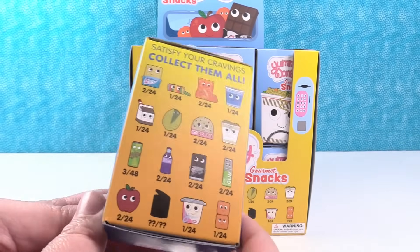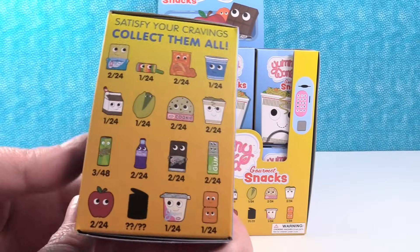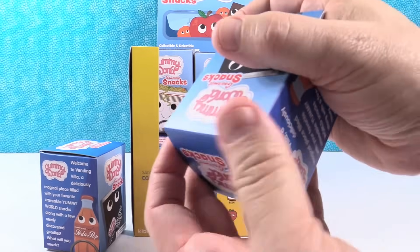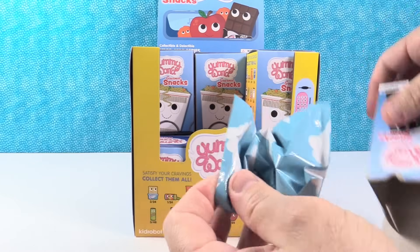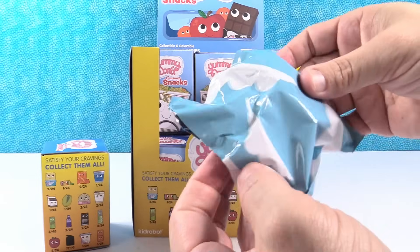Look at the little chocolate bar — he's adorable. So here are all the figures we can get. We're on the hunt for a full set so we're going to open the whole box or until we find a full set. I'm going to let Paul open the first one. I really want this cup of noodles. I think I need Arnold and the Puffs the most — the little cheese puffs.